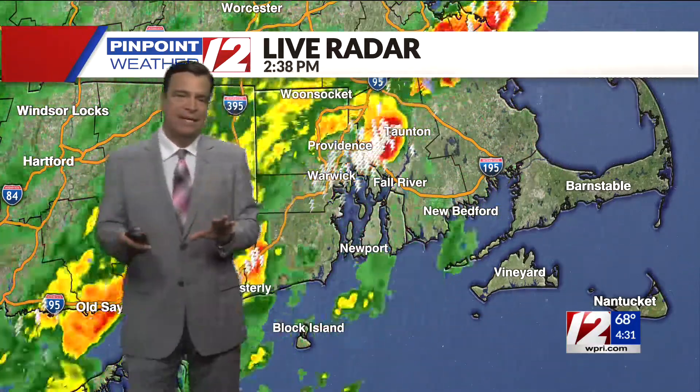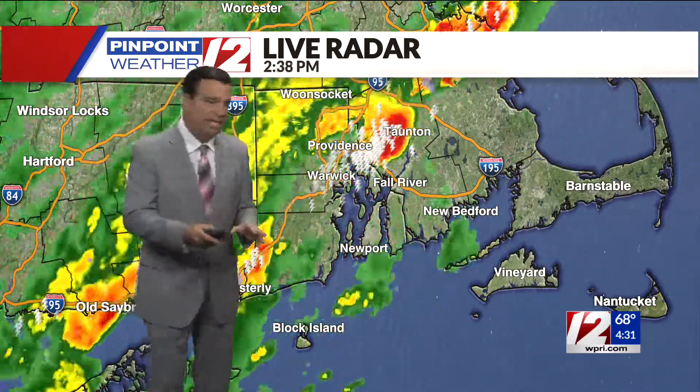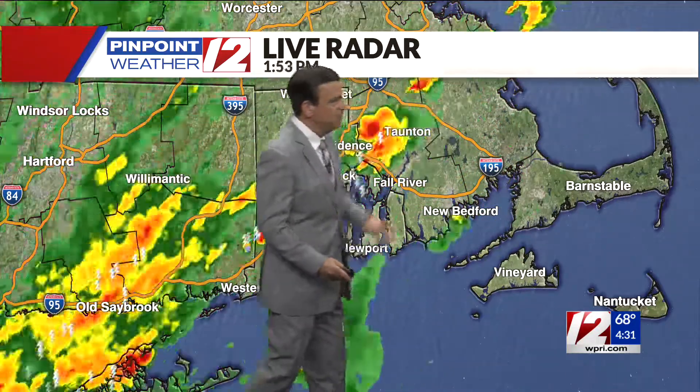While we're not tracking storms being classified as severe, they are high-impact storms — downpours, lightning, and some gusty wind. You can see the general motion has been from southwest to northeast.